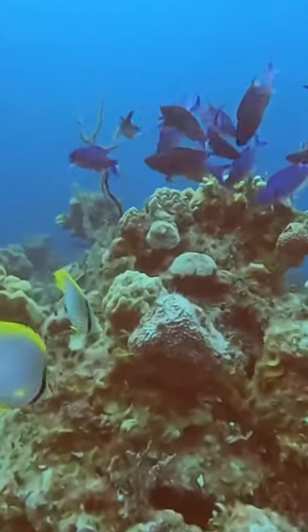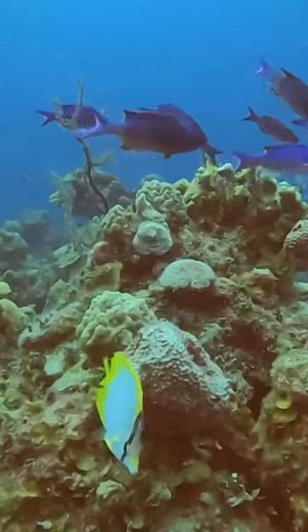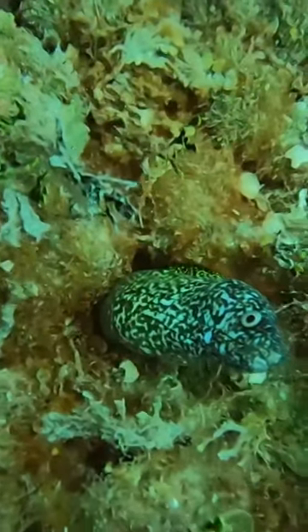I really struggled with the identification of these blue fish, but I believe he was showing so little of himself it made it quite difficult to get a good angle.